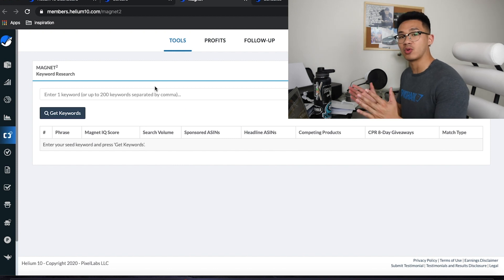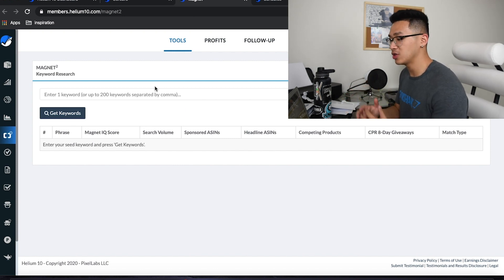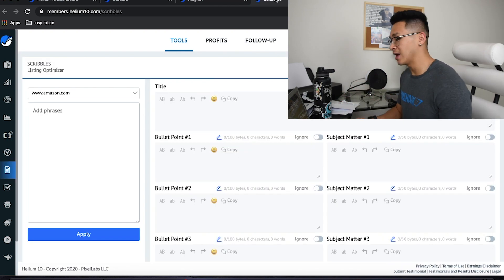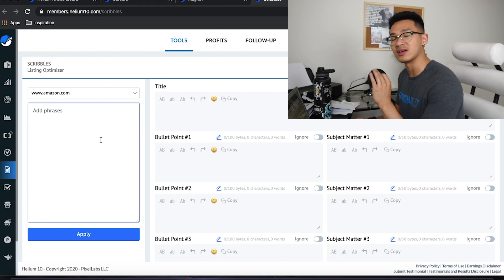Along with that, we want to find keywords that are really relevant to our product. So we use Magnet keyword research to find us more keywords that would be relevant and likely to convert sales. The more relevant a keyword is, the more likely a customer will see our product and buy it. And finally Scribbles — this is the literal listing optimizer where we make sure that all of those keywords from Cerebro and Magnet are in our listing somewhere.